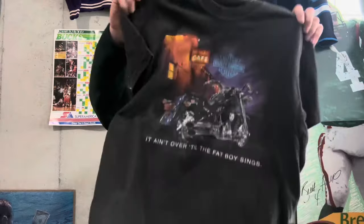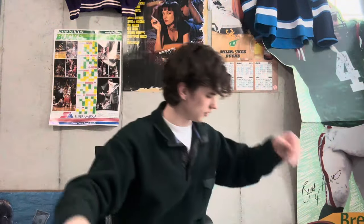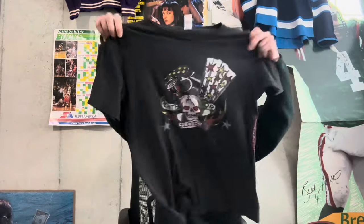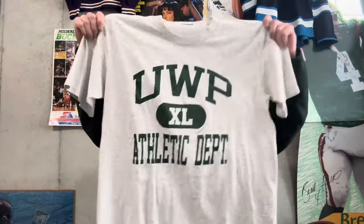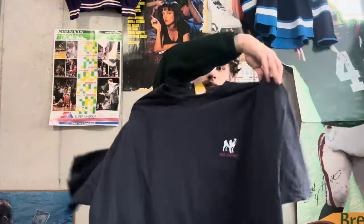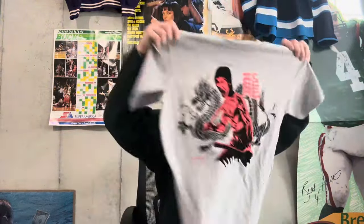Got one more of those Budweiser lizard tees — the back's really cool. We also got this Harley tee, a little camo tee, Michigan Rose Bowl tee, Rascal Flatts tee with the tour dates on the back, liquid blue AOP, a little Ed Hardy tee — Ed Hardy and the whole Y2K thing is really big right now — a 90s college tee, and a Led Zeppelin tee. This Big Dog tee I really like the back on.